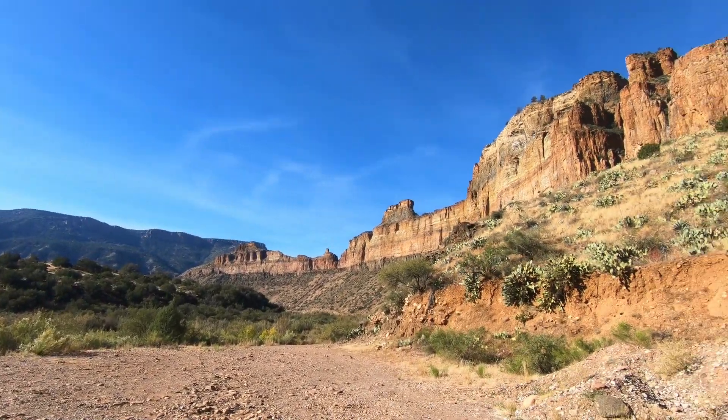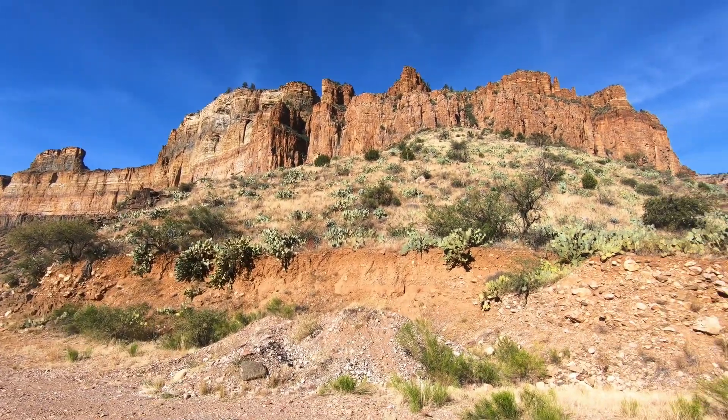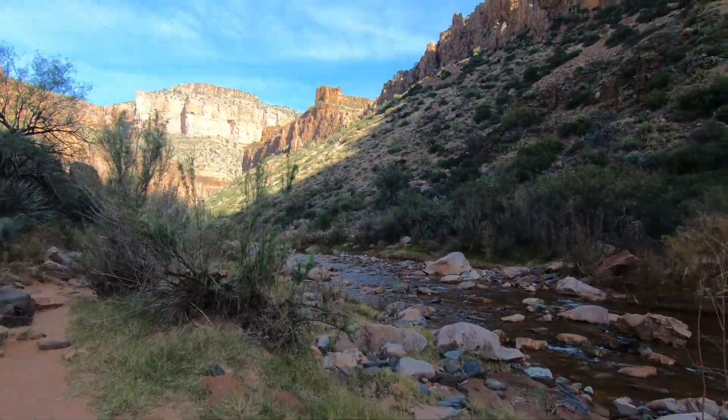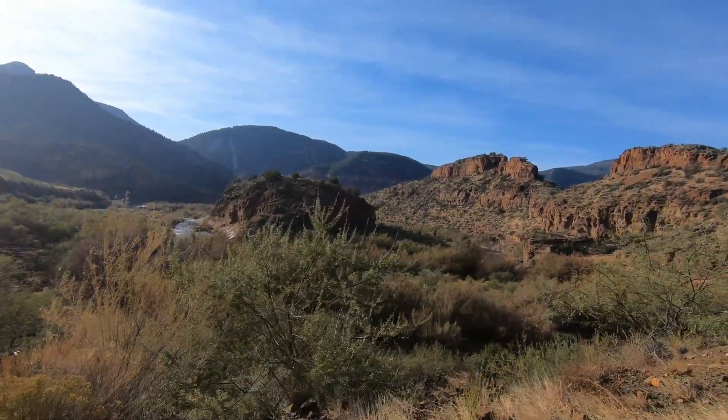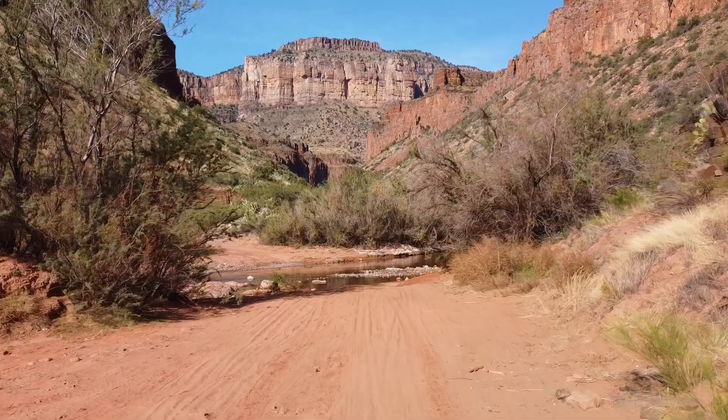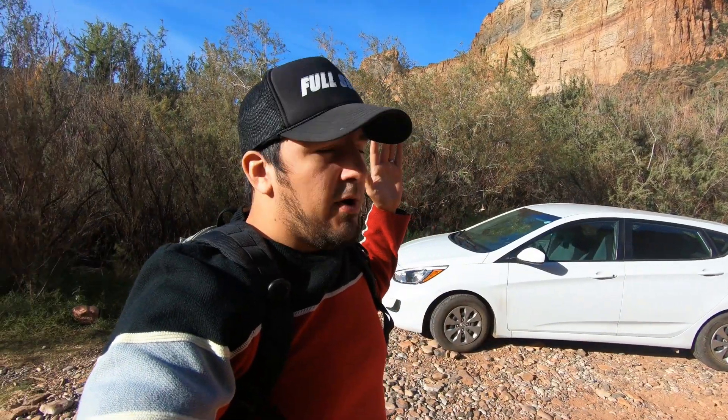A very popular question: do you need a 4x4 vehicle to make it out there? Well, the answer is mostly no. If you do have a 4x4 or high clearance vehicle, you'll get out there quicker, as it is a mildly rough 4-mile dirt road from the turnoff to the parking area. I did make it out there just fine in my Hyundai Accent — yes, I said it, Hyundai Accent.